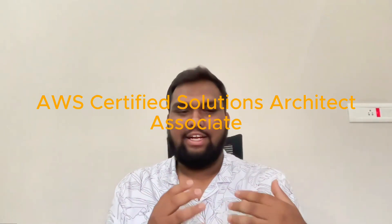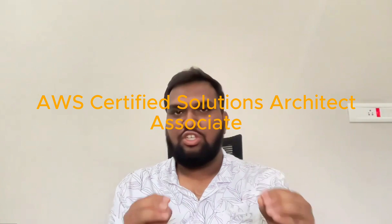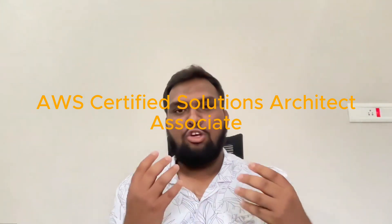Hey everyone, welcome back to my channel Munkin Cloud. Today I'm going to share with you how I cleared my AWS Certified Solutions Architect Associate exam within just two weeks of preparation. If you're new here, make sure to hit the subscribe button and turn on notifications so that you won't miss out on future videos on cloud computing and certification.